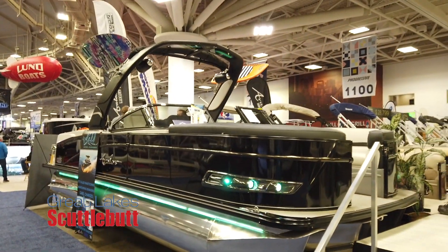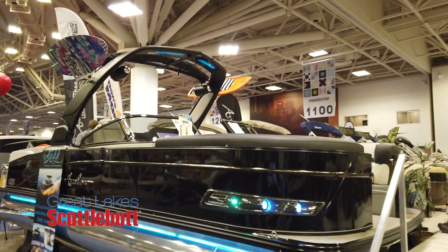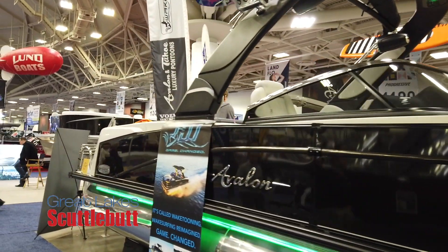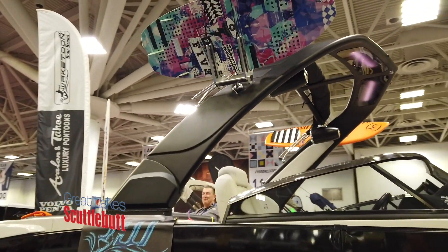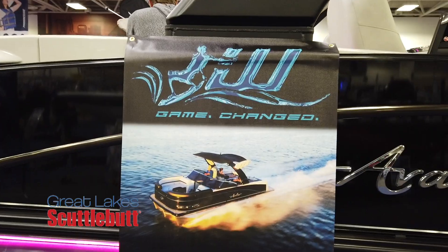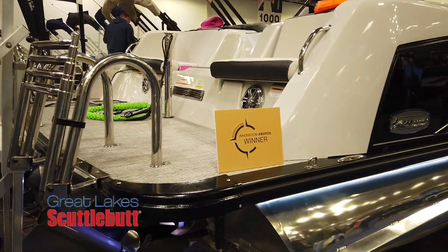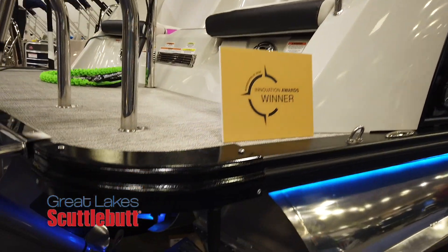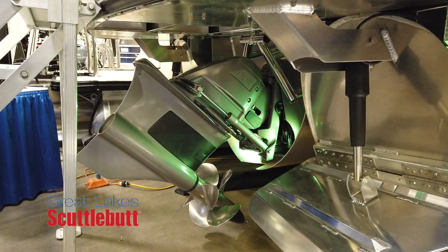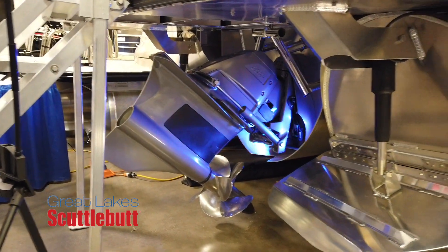I don't know of any other pontoon boat out there that you can wakeboard behind. I noticed there's not an outboard out there — what do you got for power? We have a Volvo Penta forward drive engine, and that's kind of the secret to our success. Combined with some modifications we did to the rear of the pontoons, my engineers have been working really hard for the last 15, 18 months on this thing and they finally perfected it. Here we are in Minneapolis — our goal was to come here and win the Innovation Award and they got it done.